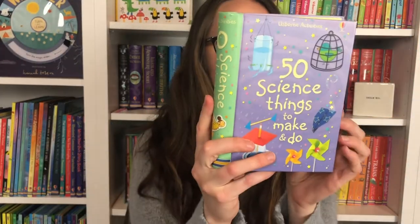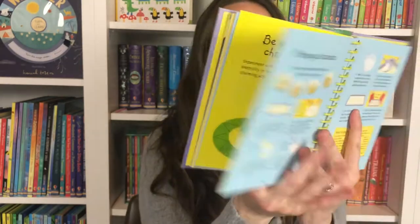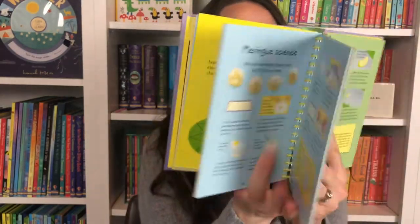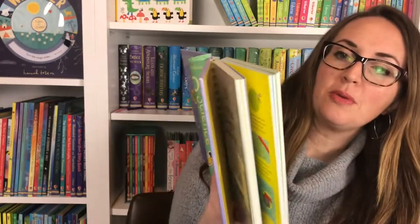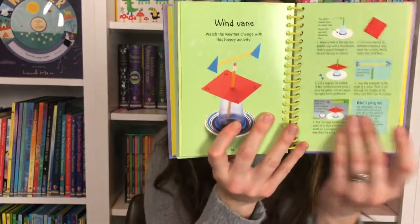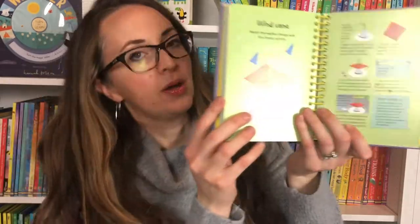Moving on to our science books, we have many experiment books. 50 Science Things to Make and Do is a simple step-by-step book that uses household items for fun hands-on scientific investigations and experiments. You can make a wind vane with a simple pencil and paper cup or plastic cup. So many really fun little science activities in that one.